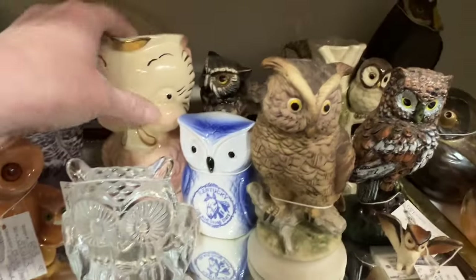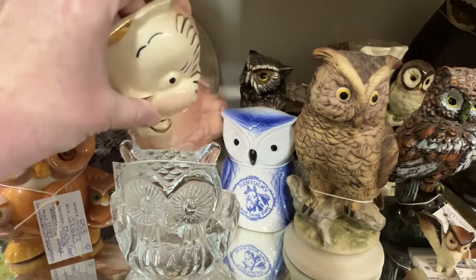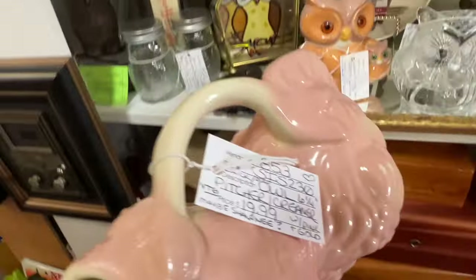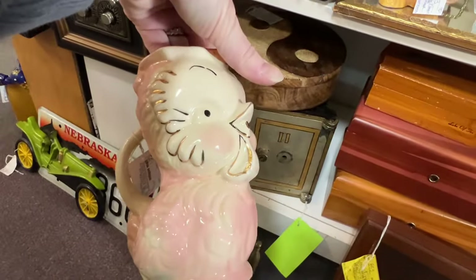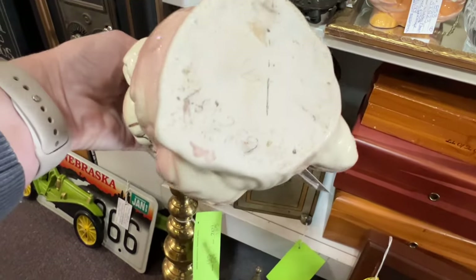It's fun to look through everything at antique malls. This guy was so cute — I think he was $20, but when I looked him up he only sells for about $30 to $35, so I couldn't pay $20 for him.